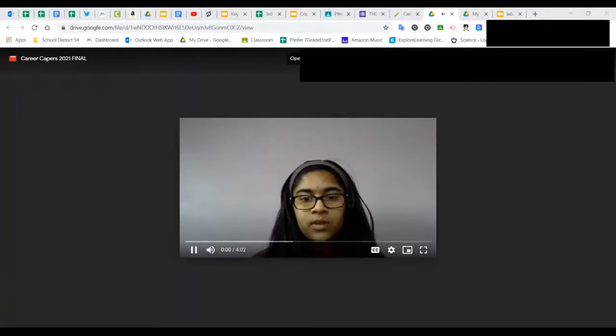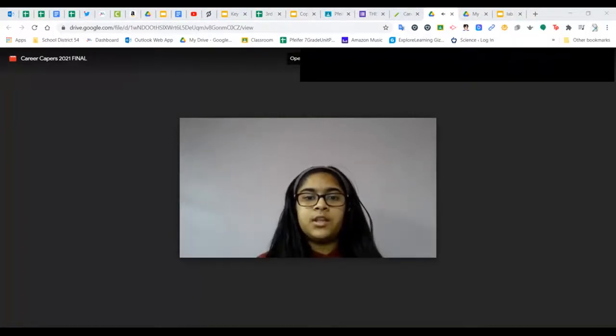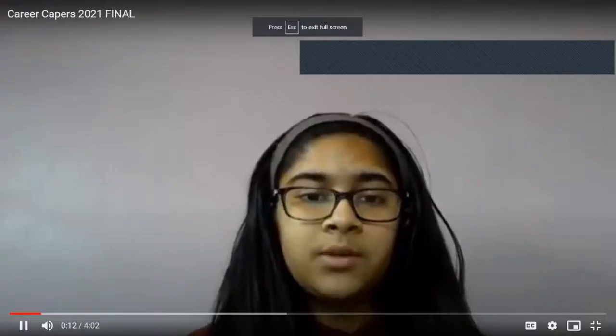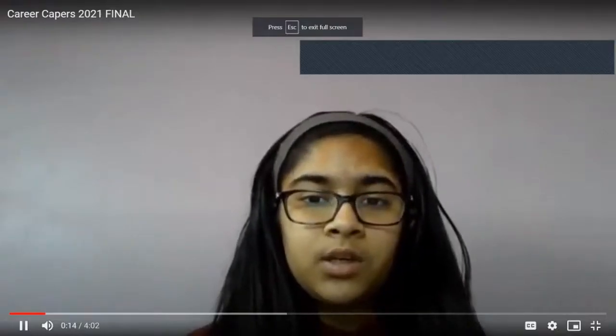I bet you're wearing a hoodie right now, or maybe a t-shirt, possibly pajamas. You probably put those clothes on today thinking this looks pretty cool and comfortable — I guess I'll wear this today. What you might not know is that there's an entire field of industry devoted to making clothing that is cool and comfortable, and that's where I come in.